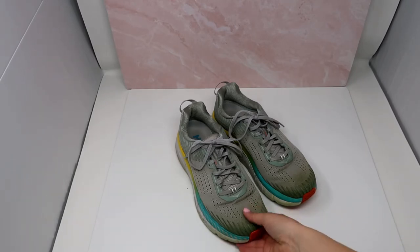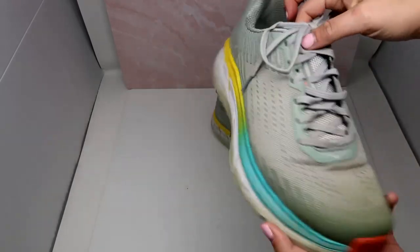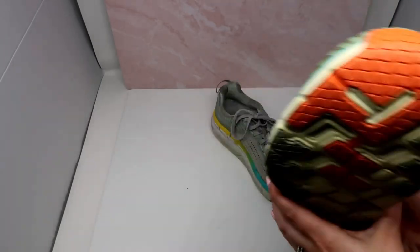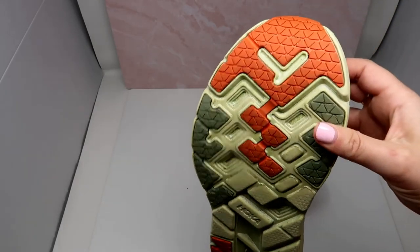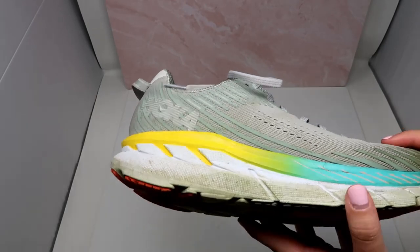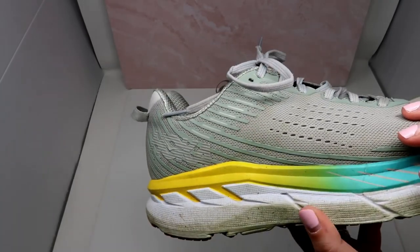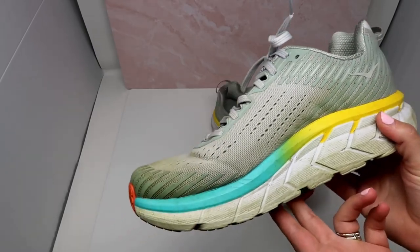This is a pair of HOKA ONE ONE Clifton 5 running shoes, and these retail for quite a bit — around $150. They're really hot shoes, and even though these are a little bit worn with some wear on the tread, I still picked them up because I got them for a great price and I know they'll sell. They are a size 10 wide, so another great size. Keep an eye out for HOKA if you're at a thrift store or consignment store — they always sell really quickly and really well for me.